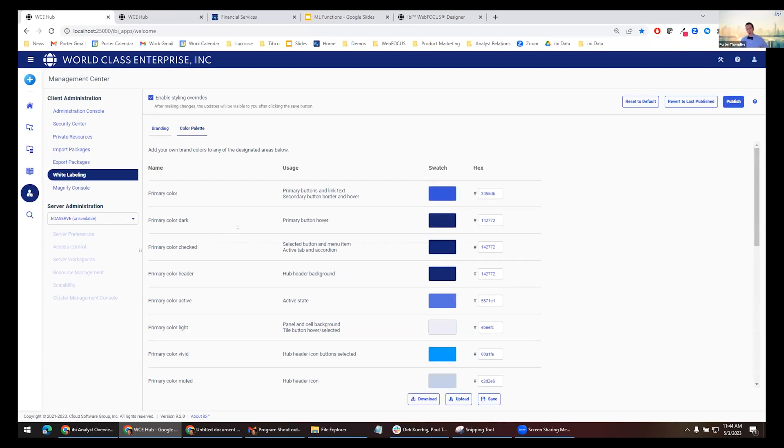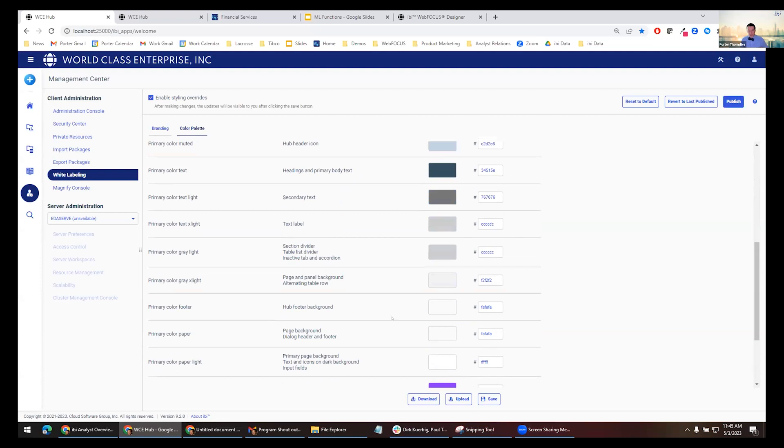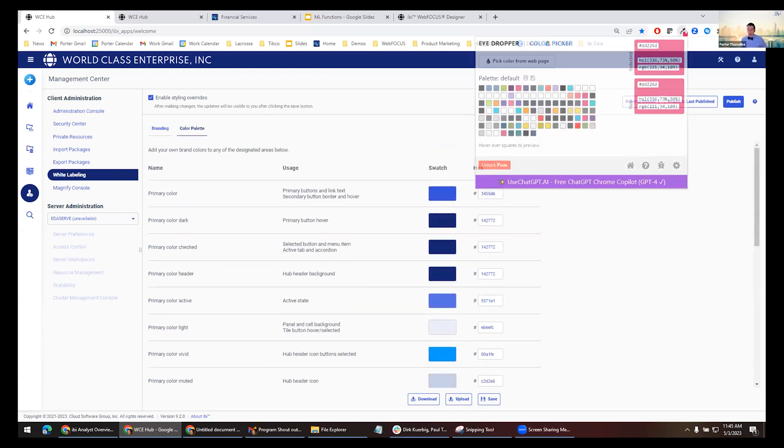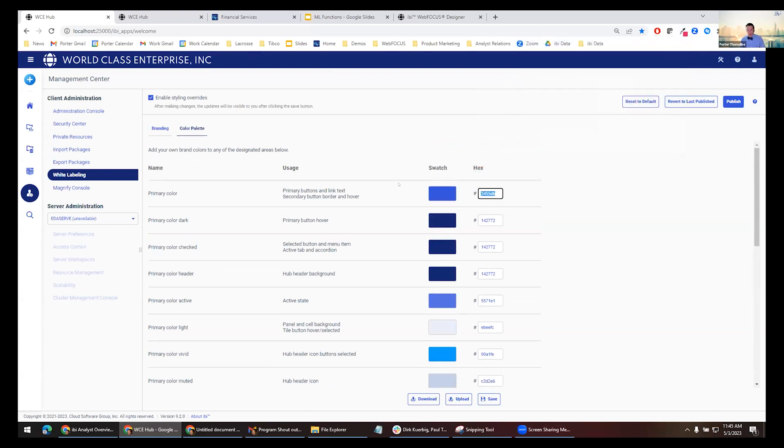Now the other big thing is color palette. This is the WebFOCUS style guide — you can see the primary blue, hover backgrounds, selected backgrounds, checked options, vivid or muted options, text colors, paper colors, and primary gradient color. You can manually change any of these. Many large organizations have style guides, full user experience and design departments, and standards that already exist. Sometimes it might be useful to download a text file of all these values, share it with UXD so they can put in the correct values, then upload a text file as well.